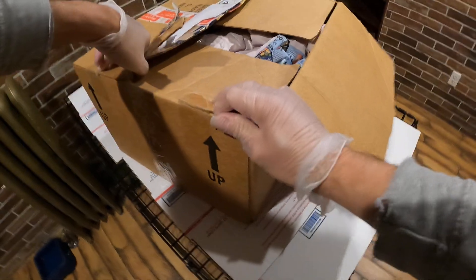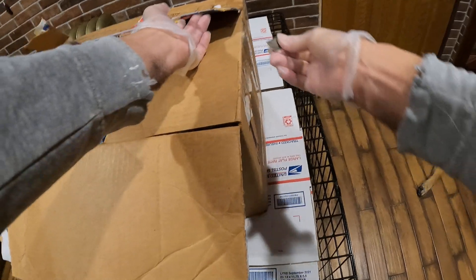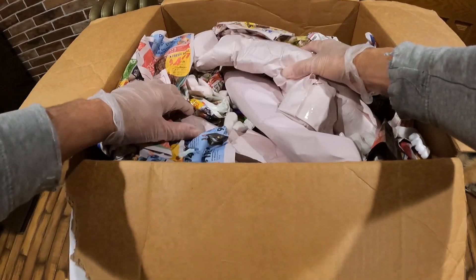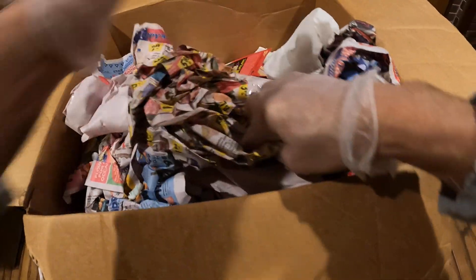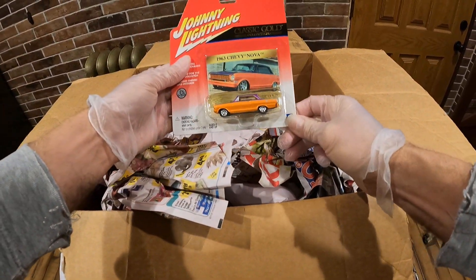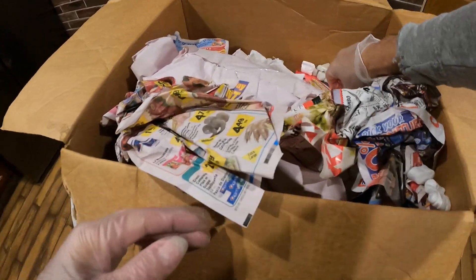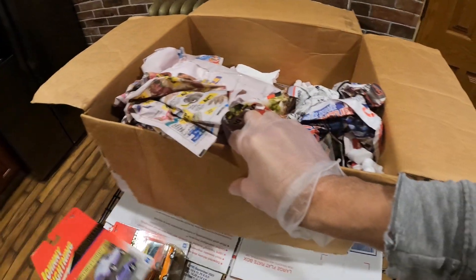It's a big box — I was not expecting it to be this big. Hopefully some good goodies, or she just put a lot of paper in here. She just tossed this in here — that wasn't cool. You got this guy right here. Can't say anything about the packing — she just tossed everything in there.